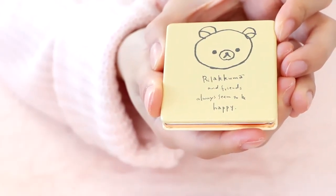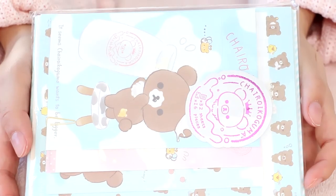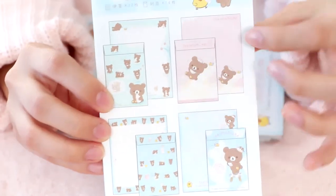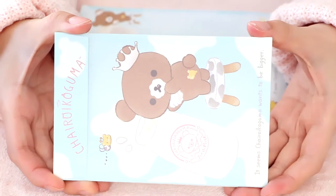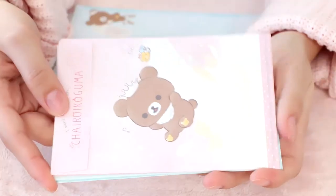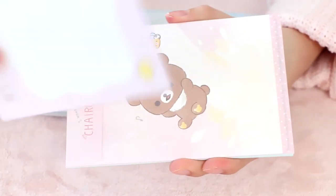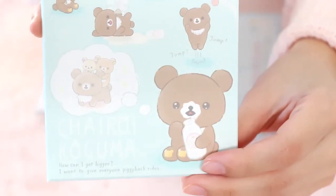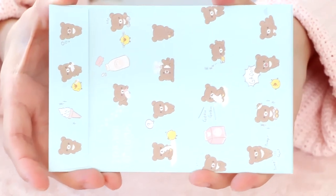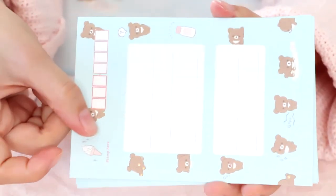On the front it says, 'Rilakkuma and friends always seem to be happy.' We can never have enough letter sets, so I got this Chairoi Koguma letter set. The sticker on the front is just so beautiful. We have four envelopes and two letter sheets for every envelope. My absolute favorite design says 'Chairoi Koguma wants to be bigger,' so he's drinking milk — it's so cute. Here is the other adorable design — look at his little crown. The next design has a bunch of different expressions of Chairoi Koguma, and he's dreaming of being bigger so he can carry his friends around. And we have the fourth design right here, just as cute as the other ones.